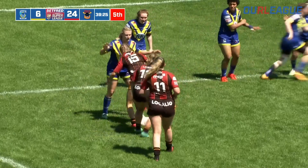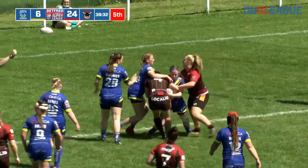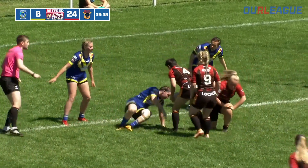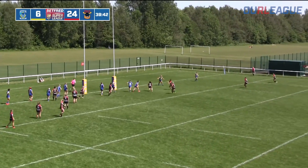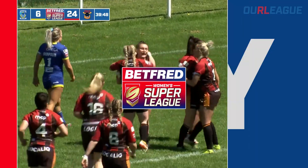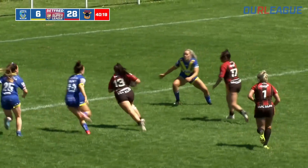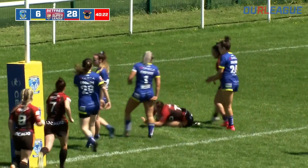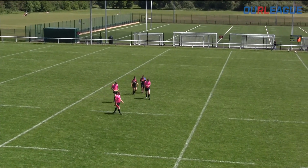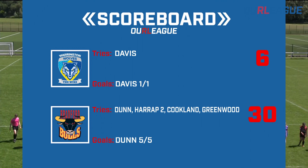It was Teagan Ramsden who was denied a couple of metres out. Bradford on the attack. Greenwood just stands up the kick — it's juggled. Was it knocked on? Dunn's trying to steal it. Referee signals back to one, but Bradford have got it back. Ramsden at dummy half, Greenwood, bodies outside and they're going to go over. It's the second try of the afternoon for Jessica Harrop. Bradford just had too many bodies around the ruck area and found the gap. They lead by 28 points to six. That is half time — tries in the first half for Dunn, Harrop with a double, Cookland and Greenwood. The one back for Warrington from Davies.